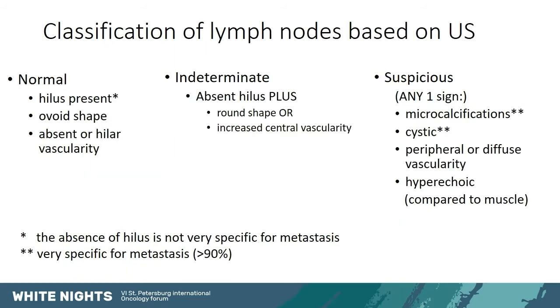Based on these aspects, lymph nodes can be classified as normal when they have a hilus, are ovoid in shape, and have no vascularity or vascularity only at the level of the hilus. They are classified as indeterminate if we don't see the hilus and in addition they are round or have increased central vascularity. They are classified as suspicious if they have microcalcifications, cystic degeneration, peripheral or diffuse vascularity, or if they are hyperechoic compared to surrounding muscle or isoechoic compared to the thyroid. It is important to know that while the hilus is present in normal lymph nodes, its absence is not very specific for metastasis. What is very specific for metastasis is the presence of microcalcifications or cystic degeneration.